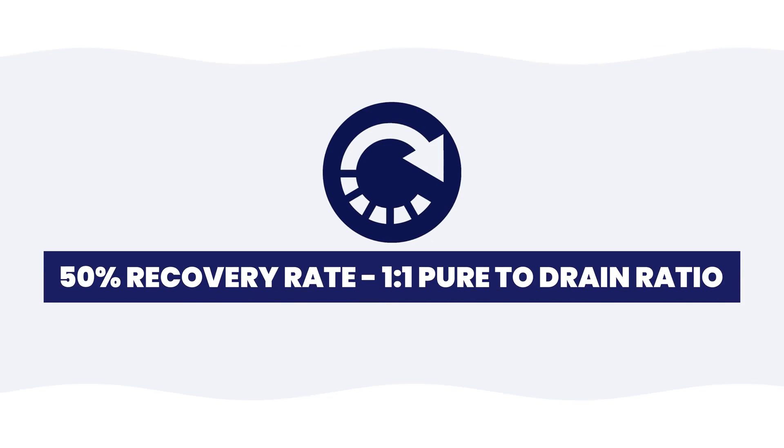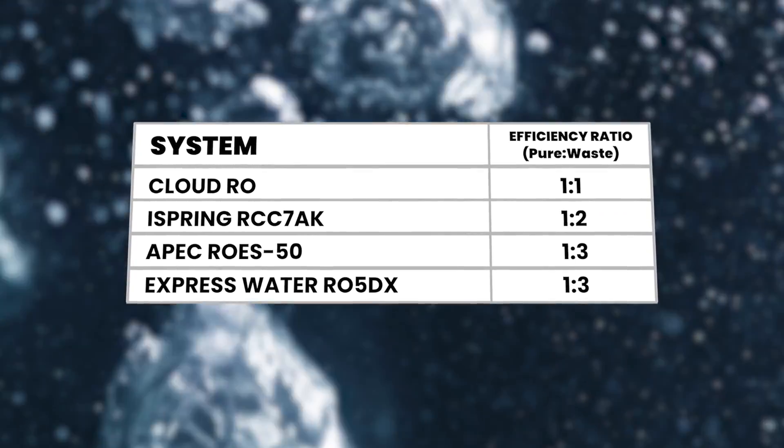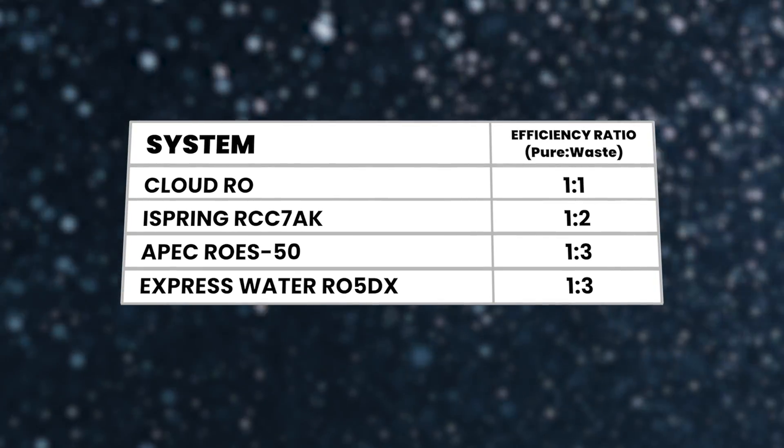There are tons of things I absolutely love about this system, and I'll even say it is the best reverse osmosis system I've tested to date. Its efficiency and modern smart features are really what sets it apart from other conventional ROs on the market. It has a 50% recovery rate, which means only one gallon of water is wasted for every one gallon purified. Water waste is one of the setbacks of the reverse osmosis process in general, but the Cloud RO produces purified water much more efficiently than its competitors. Many other conventional ROs waste upwards of three to four gallons of water for every gallon produced. The top-selling tank RO products on Amazon are extremely inefficient — these systems might be cheaper, but they're going to be wasting two to three times more water, which really adds up in the long run.